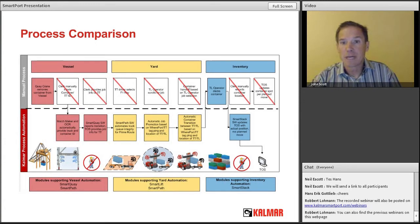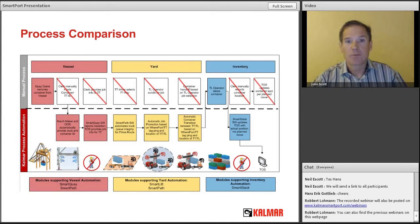With the inventory step, for most manual operations once the clerk or operator selects a job, the terminal operating system assumes that's the job that was worked and updates the inventory accordingly. If the operator selects the wrong job or performs a different job, the TOS ends up with bad information, reflected in inaccurate inventory.